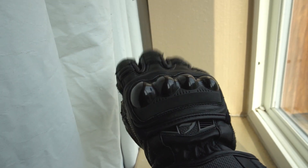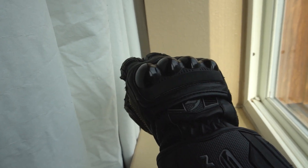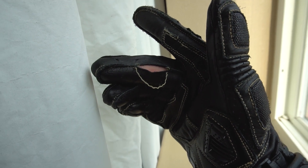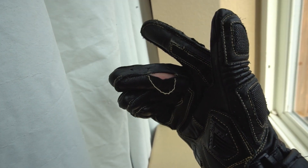I found one more reason why these SG3s weren't the right choice for this trip, or at least not this particular pair. They've got a hole.